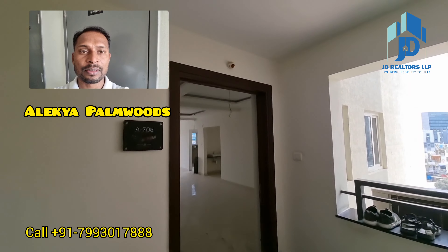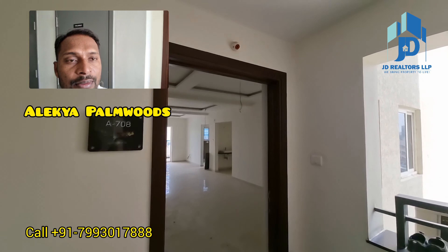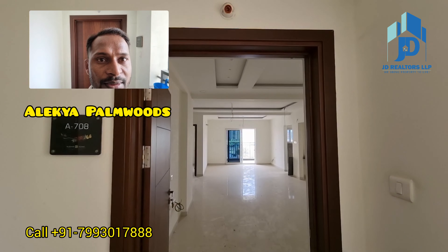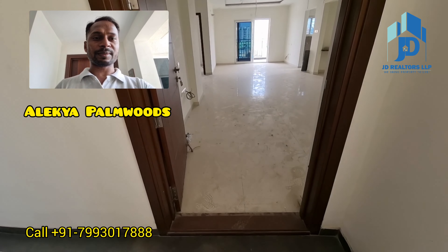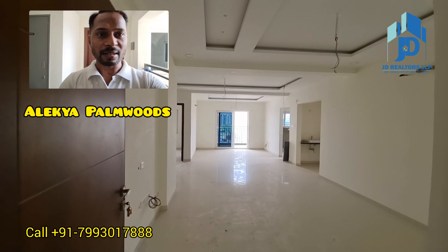This flat is available on the 7th floor, 1905 square feet, west facing. This is the main entrance — you are watching a straight hall.